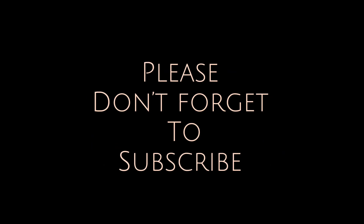And that's it for this week's video. Don't forget to subscribe and leave your comment down below.